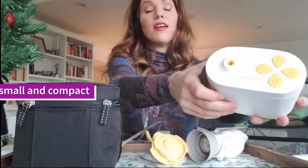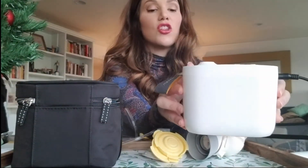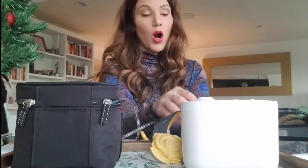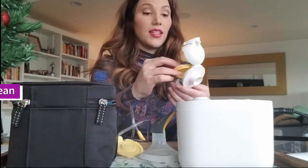First of all, it's super compact. It comes right out of the box here — it's really cute and very easy to throw in your bag to travel with. It's small, it's stylish, and there are fewer parts. This is literally it right here.